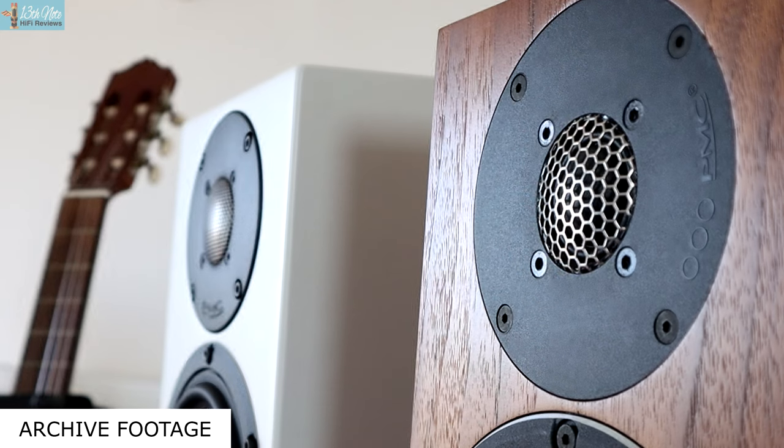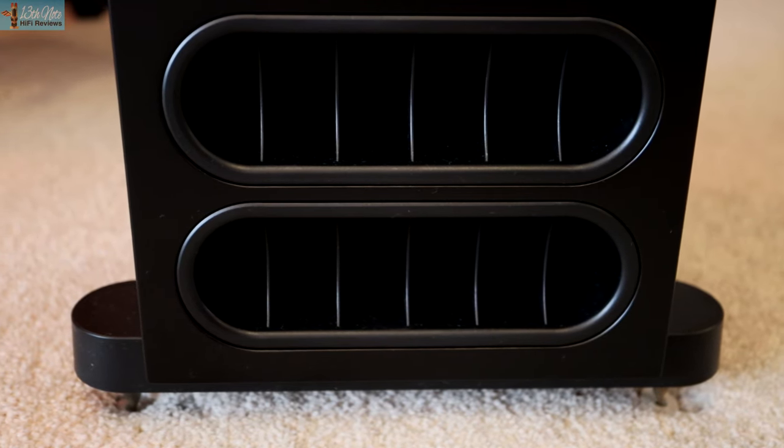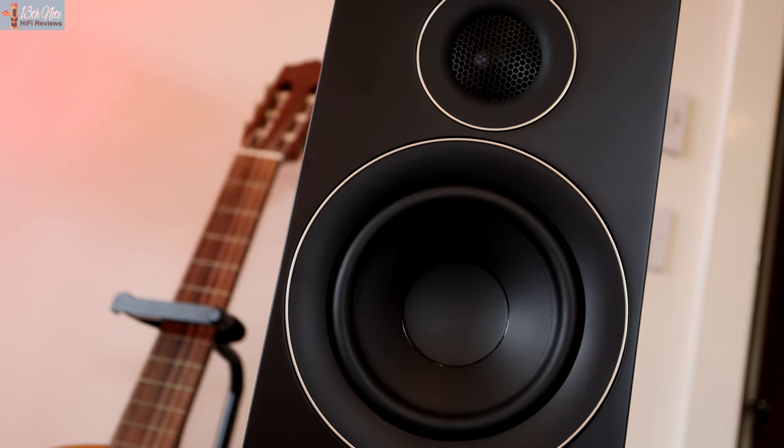Tonally, I think these speakers are a little bit more relaxed than the now obsolete 2523s and the current 2523i's. If I had to give an idea, I'd say they're about plus two on the bass dial compared to those other models at zero. I think this warmer sound is created by the masking effects of slower bass, which also overlays onto the mid-range.